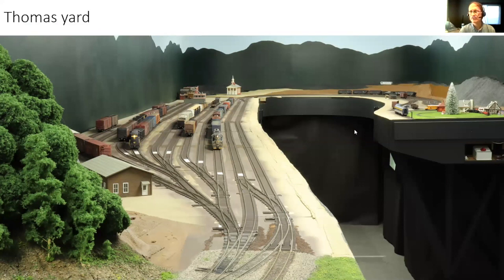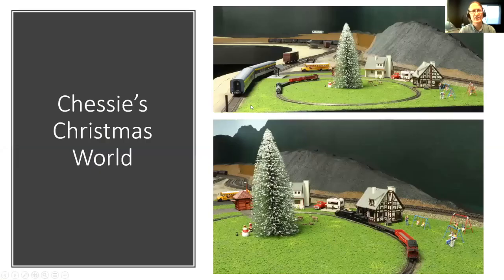There's actually some scenery right here — this is Chessie's Christmas World. This is my wife's layout. Chessie was a chocolate lab — in his memory, after he passed away a few years back, my wife got into this. She built the buildings and did all the scenery. It's still a work in progress. She's gone through the Walthers catalog and done all these details in the scene. It's Z scale — you can see we have school buses of children coming to see Chessie's Christmas World.